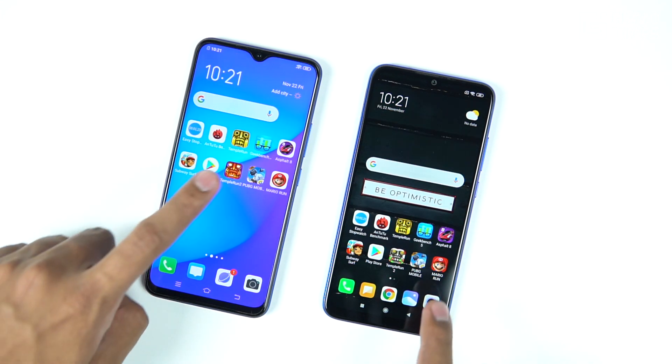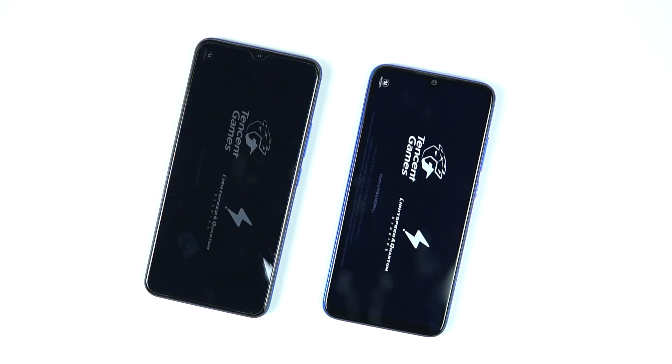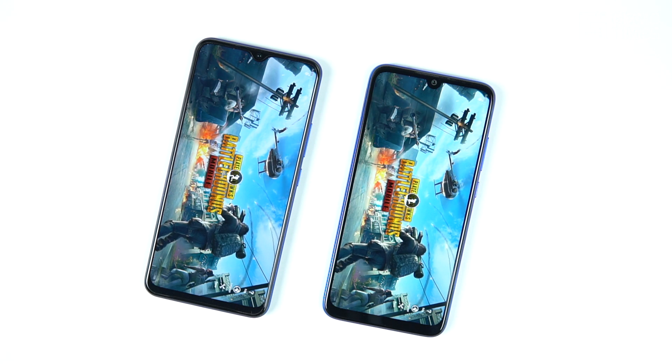Next, we moved on to loading PUBG Mobile. This is where Vivo's Multiturbo feature kicks in, trying to make things faster by closing everything in the background and directing all CPU and GPU resources to the game. Here the Vivo U20 loaded PUBG Mobile faster than the Redmi Note 7 Pro.